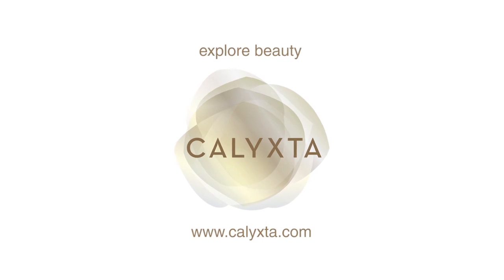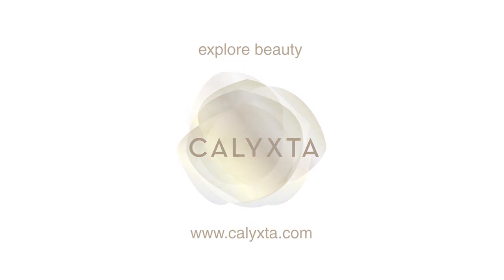Thanks for joining me today. I hope you enjoyed learning a bit about my travel essentials. Don't forget to follow us on Twitter, Facebook, and Instagram at Calixta Beauty. And I hope to see you at calixta.com. I'll see you next time.